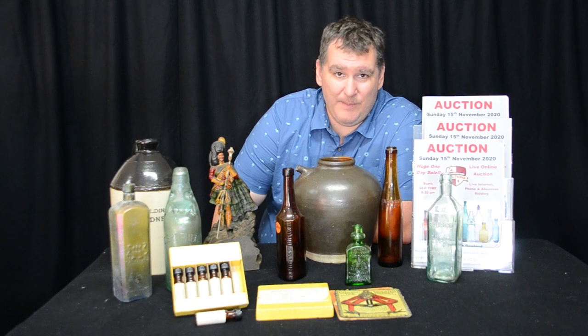Hi folks, Nick Rowland here from Nick Rowland Auctions. Just a quick video to tell you a little bit about our auction coming up this weekend on Sunday the 15th of November, starting at 9.30am Queensland time. It'll be a live webcast auction, so you just tune in on our website at www.nickrowlandauctions.com.